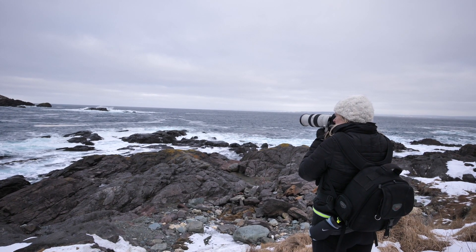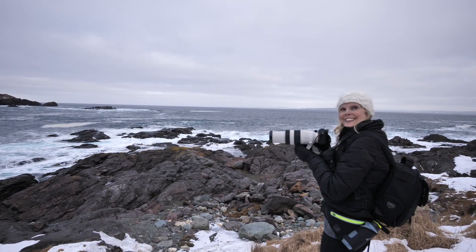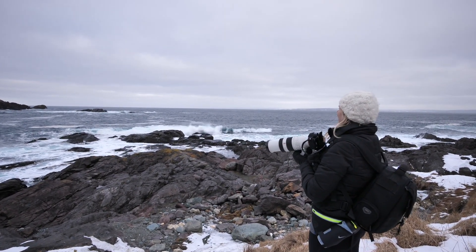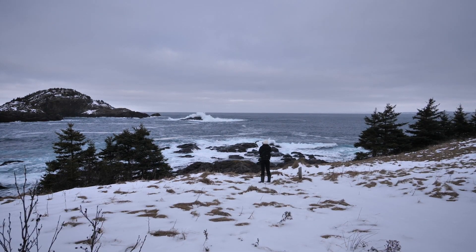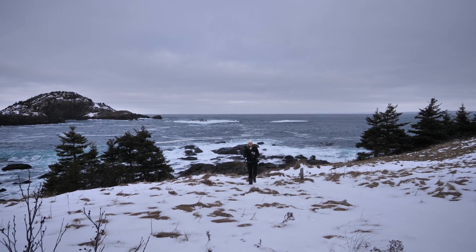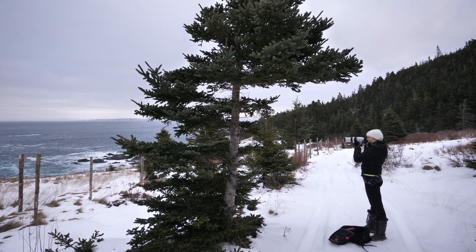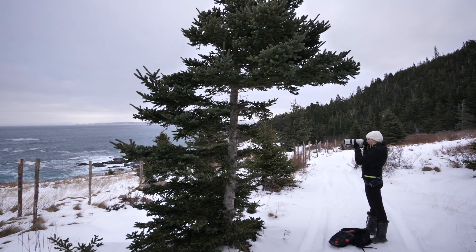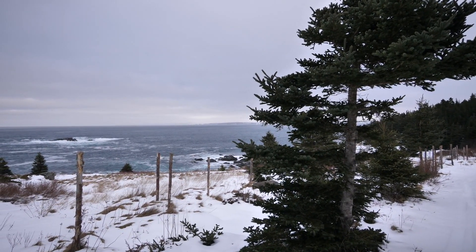We talked about leaving to go find just another location, catch the waves from a different angle. As you can see, we walked about 50 feet and we've been here for another 20 minutes, but it's just so beautiful. Helen asked me to stop for a second so she could put her camera away. We've gone about another 50 to 100 feet, so we're making progress I guess.